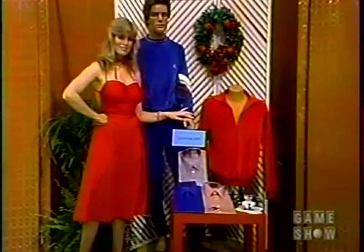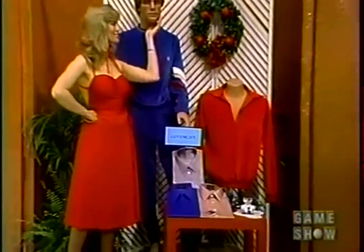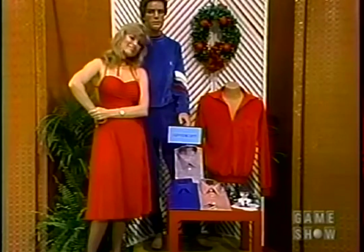Designer clothing. Designer wear fashion from Givenchy: pure silk dress and knit shirts, zipper velour pullover, coordinated separates, plush velour from Givenchy.